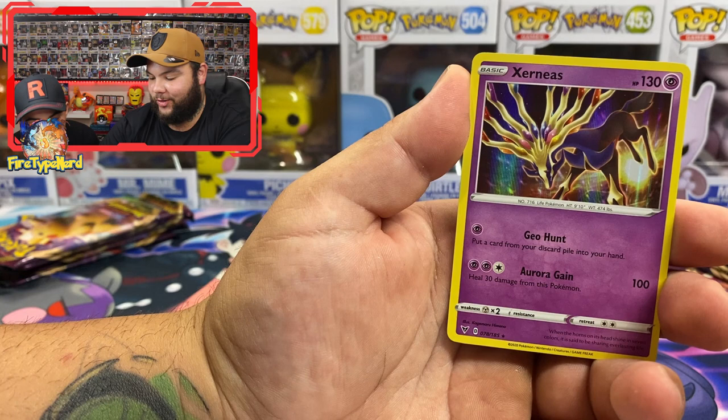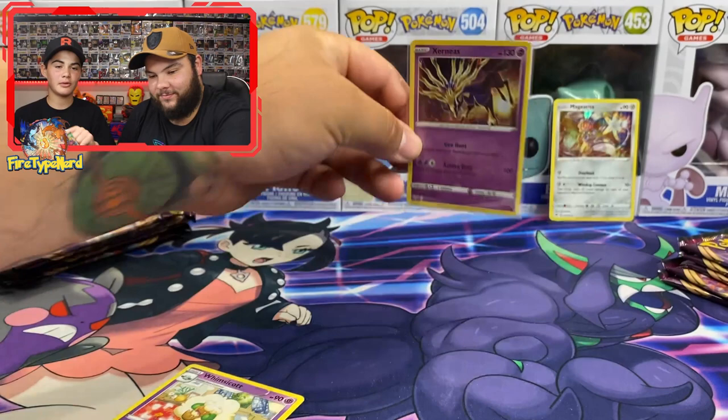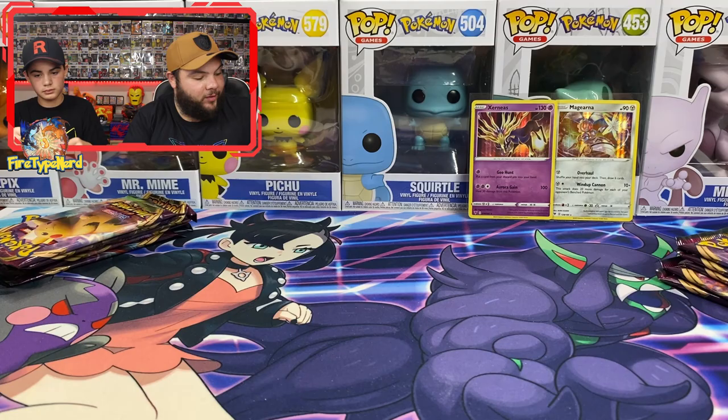I always wish I was there to correct your Pokemon name pronunciations when I watch your videos! Sometimes you edit and say the name was wrong. I do rely on my viewers to let me know.